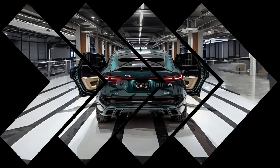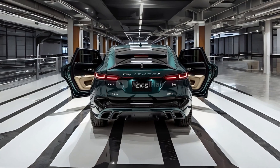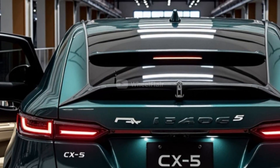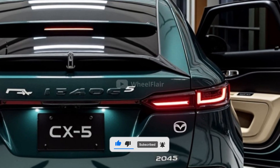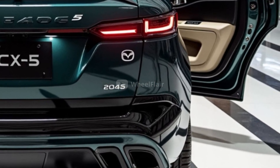Under the hood, the next-generation CX-5 is expected to debut Mazda's new Skyactiv-Z four-cylinder engine. This advanced engine is designed to meet the latest emission regulations in Europe and the United States. It uses cutting-edge combustion technology and offers high thermal efficiency, delivering strong performance while lowering both fuel consumption and harmful emissions.